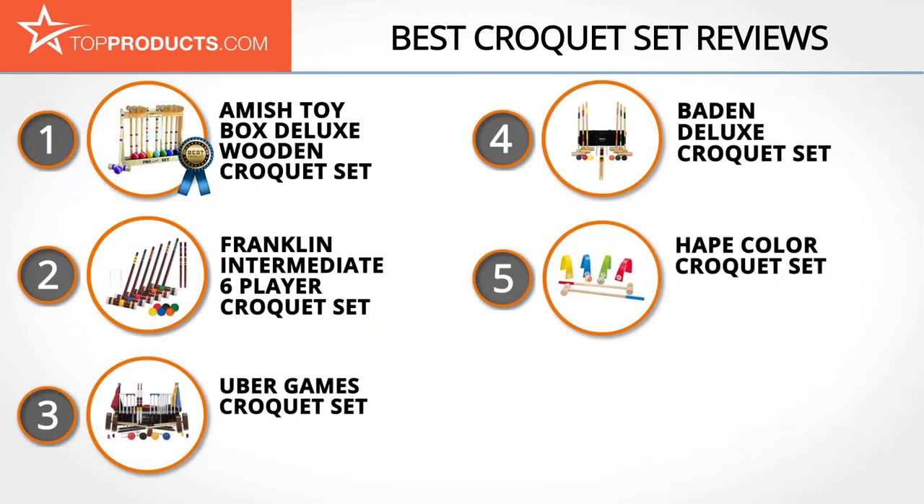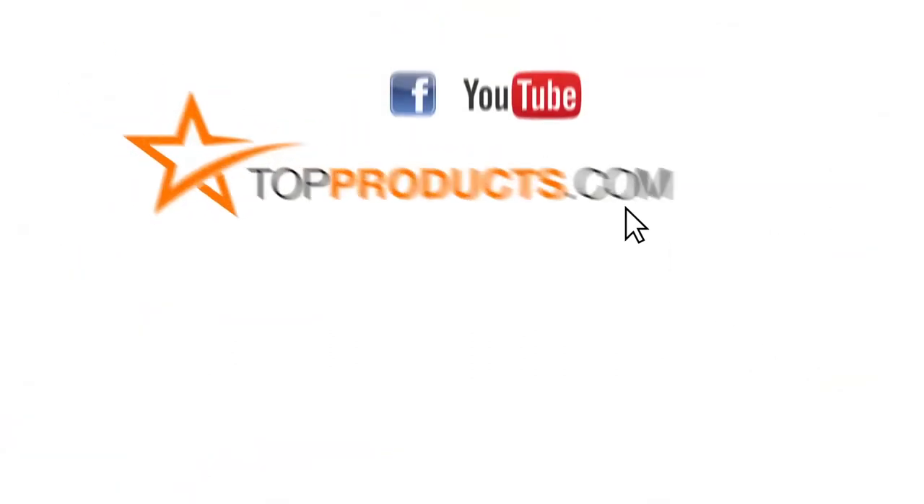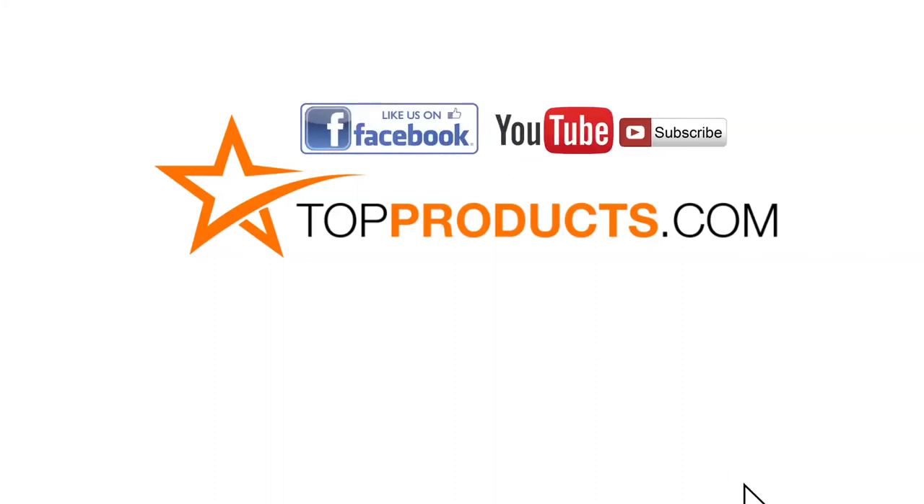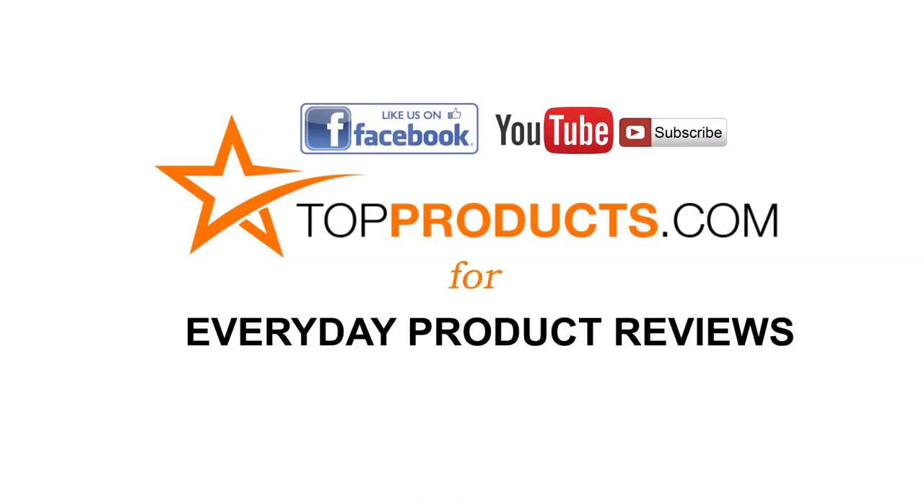Those are our top five croquet sets. We hope you enjoyed our review. Click now to subscribe to our YouTube channel and like this video. Don't forget to like our Facebook page and visit us at TopProducts.com for more everyday product reviews.